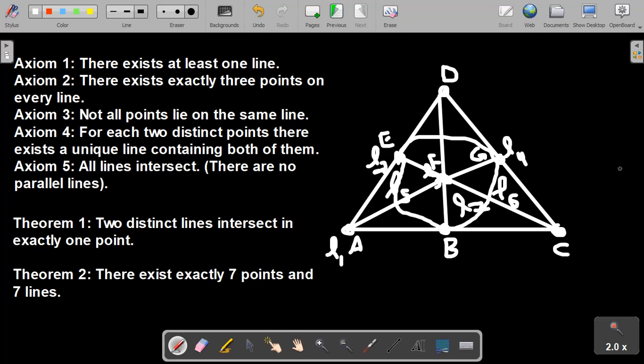Now, how do we prove there are no more than seven of each? By contradiction: suppose there's another point H that we haven't explored. By Axiom 4, there has to be a line containing A and H. This line has to intersect L4 at some point. But A and D already have a line, A and G already have a line, and A and C already have a line. The only other option is for this third point to be a new point in the geometry — but if that happens, you violate Axiom 5, because this new line L8 wouldn't intersect L4, or L7, or L6. So this line can't exist. By contradiction, there can only be seven lines and seven points.